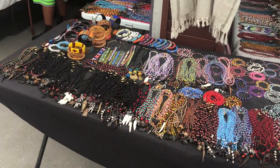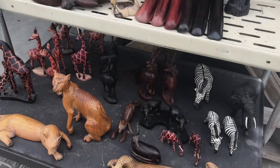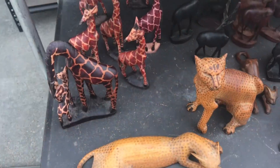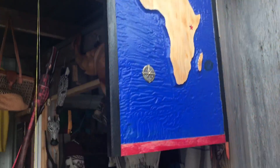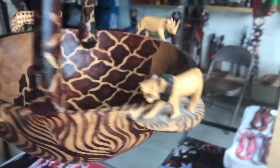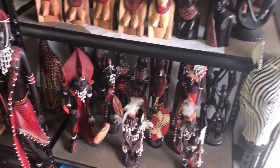They got everything — from necklaces to bracelets like these right here. Let me show you some of the stuff they have. Lights, a zebra mask, a lion. It's nice — nice pieces in here. Embrace the culture.